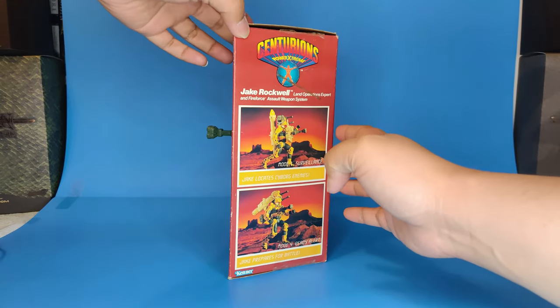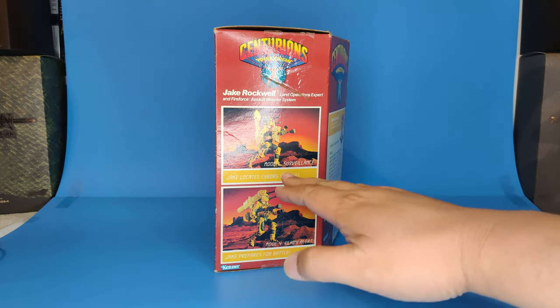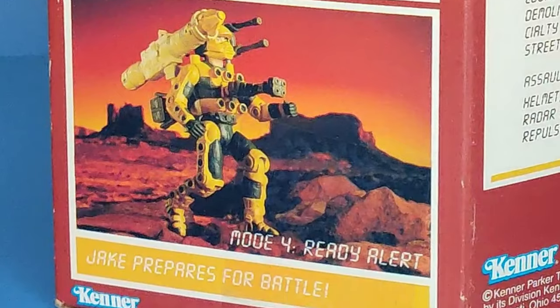On the side panel, Jake is once again shown as the land operations expert with the Fire Force assault weapon system. Mode one is surveillance — it's your standard mode, with his backpack attached to the front of his chest, the bazooka on his back, and both the floodlight and side arm mounted on his shoulders. Mode four, ready for alert, shows his side arm on his shoulder, the bazooka mounted to the backpack, and the floodlight also attached to the backpack.